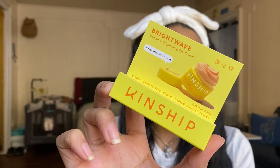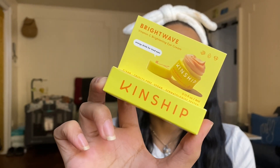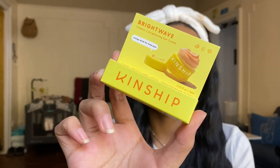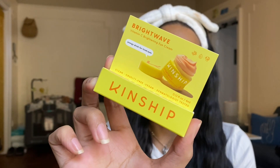The first product in our Glam Bag is the Bright Wave Vitamin C Brightening Eye Cream by Kinship. It's an illuminating eye cream with clinically proven actives to brighten, hydrate, and reduce dark circles. Key ingredients include red algae with amino acids to improve hydration, vitamin C as a potent antioxidant for radiance and fine lines, and chaga mushroom — an adaptogenic antioxidant that de-puffs and energizes skin. It's Leaping Bunny certified, plant-based, gluten-free, non-GMO, and dermatologist tested.